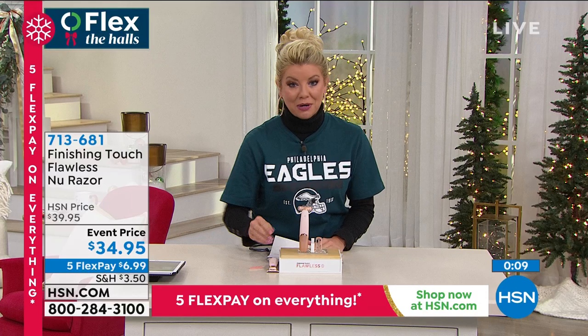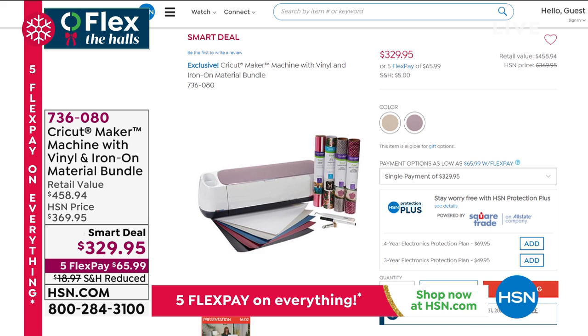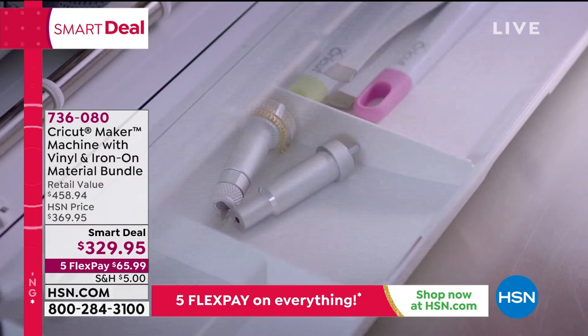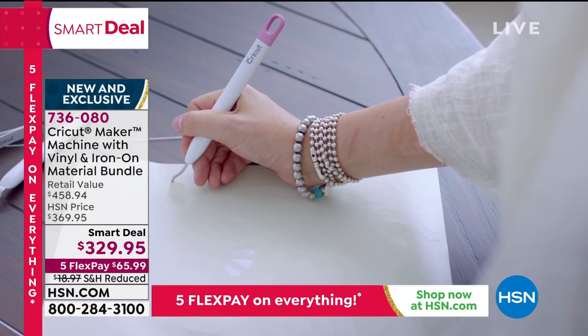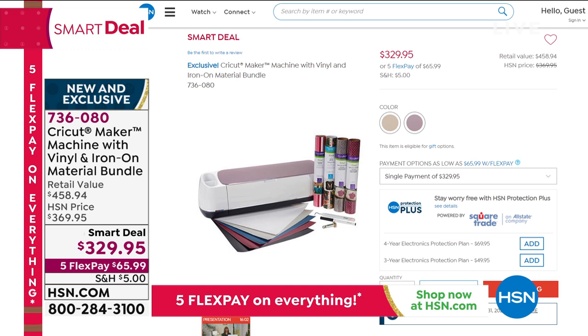For more great gift ideas, shop HSN.com for all our smart deals. Check out the Cricut Maker machine, which comes with a vinyl and iron-on material bundle. Normally $369, it's a smart deal at $40 off — just $329.95 — with reduced shipping and handling and five monthly flex payments. In retail this bundle would be close to $500. You can create designs with your Cricut and simply iron them onto just about any type of material, including wood.